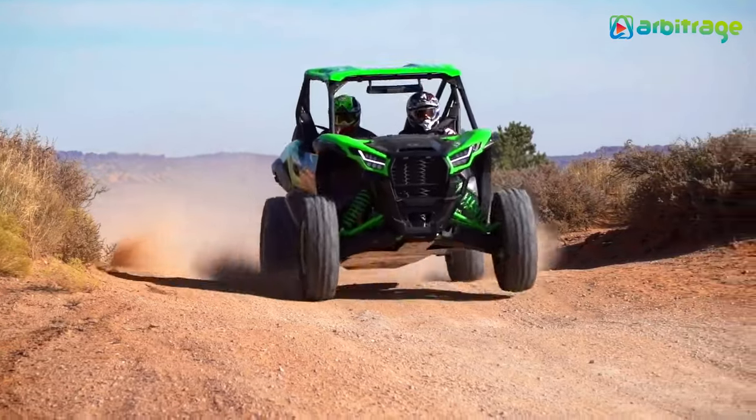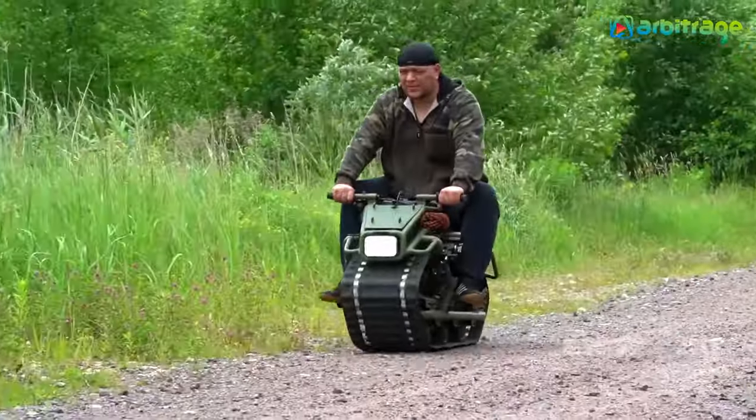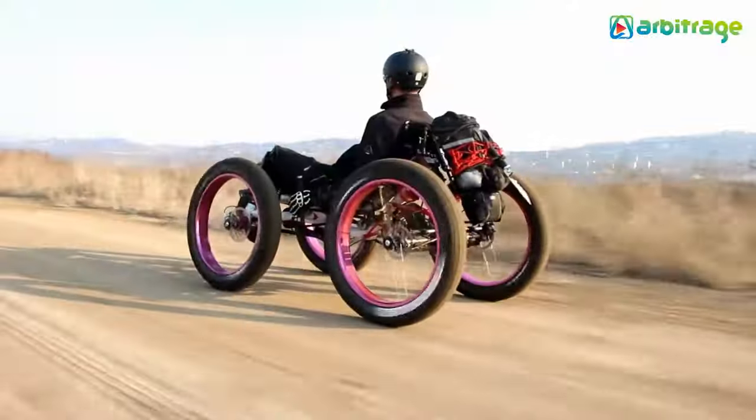When you think of an off-road vehicle, you probably think of Jeeps and other vehicles similar to it. But there are a whole bunch of unique off-road vehicles, some of which are for sale and some of which are custom made.